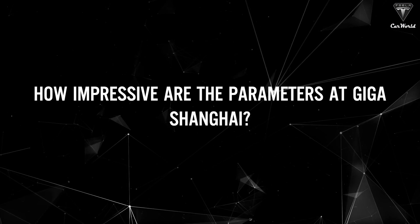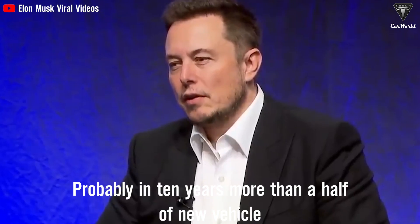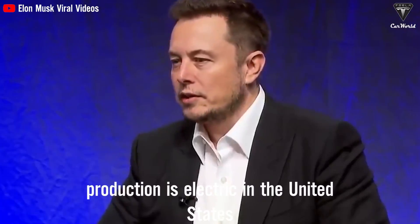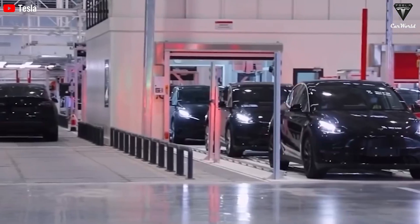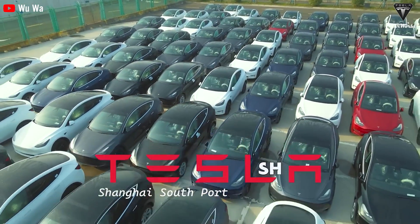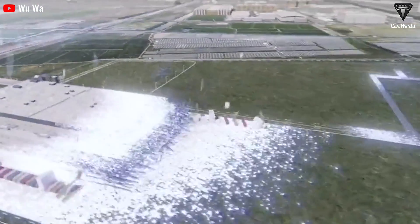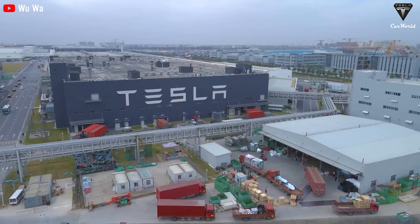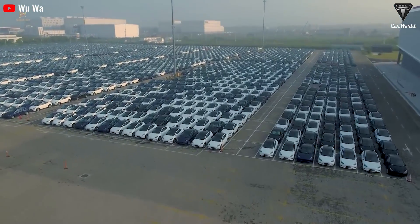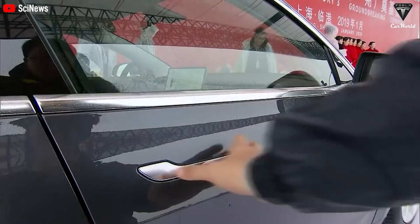How impressive are those parameters at Giga Shanghai? Probably in 10 years, more than half of new vehicle production will be electric in the United States, and China is probably going to be ahead of that. Increasing exports of vehicles manufactured at the Gigafactory in Shanghai has been effective in easing the strain on Tesla's deliveries in markets outside the continental US. Thanks to Giga Shanghai's accelerating production, China is the country with the second-largest Tesla sales and the second-largest market for Tesla. Tesla's Q1 2023 deliveries beat expectations as China drives relatively large sales.